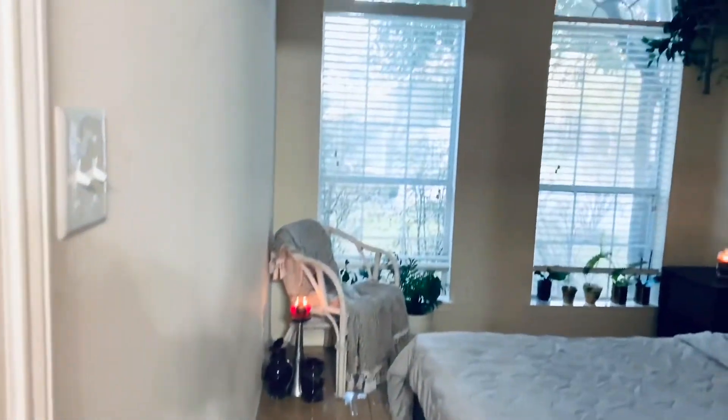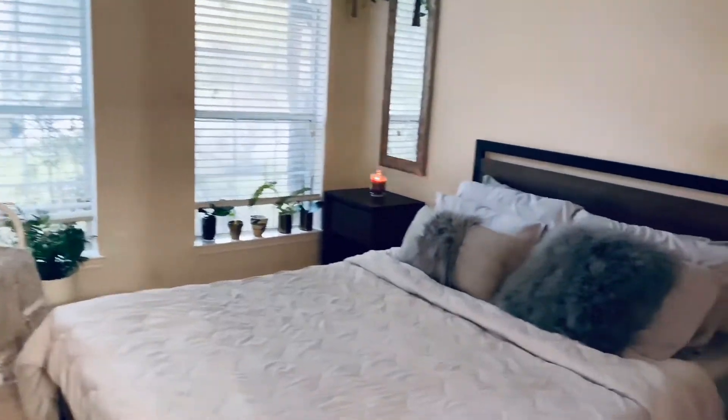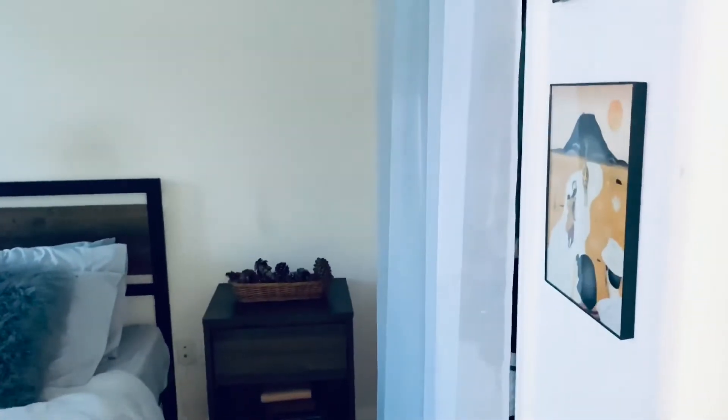This is the front door. When you walk in, you kind of see my whole bedroom. I got to DIY that art on the wall there. I love giraffes, so you'll see that throughout.